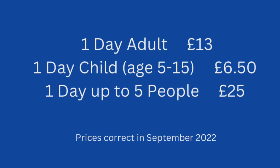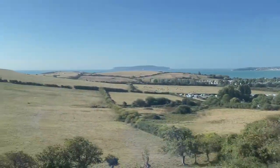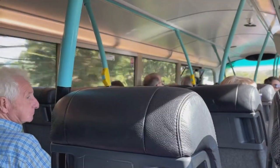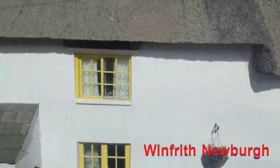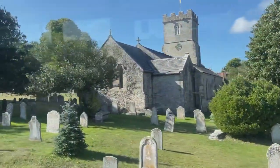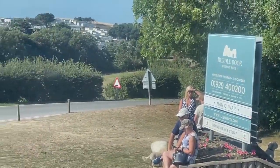Or you can have a group of up to five people for £25 unlimited one day travel. This is the bus stop for Durdle Door.